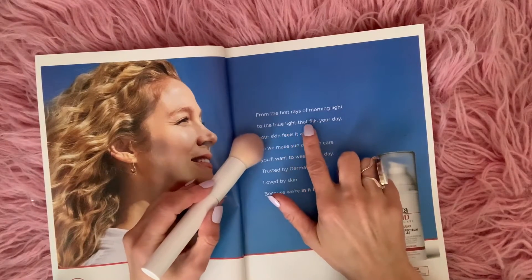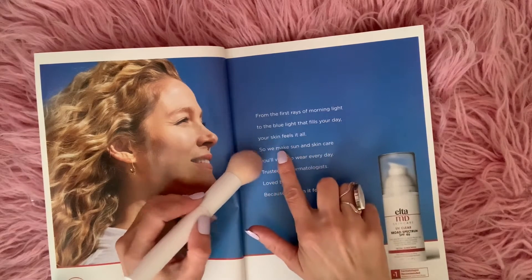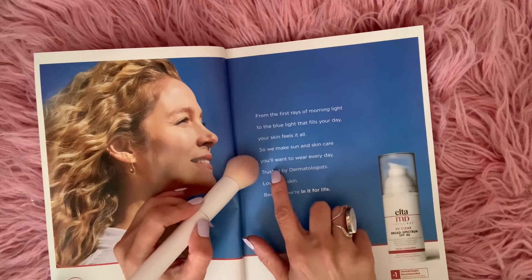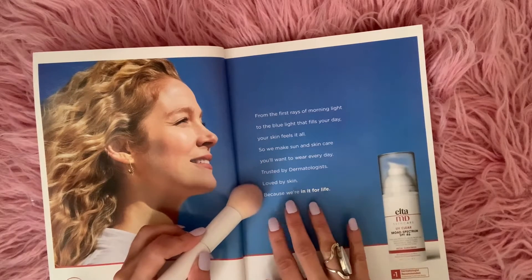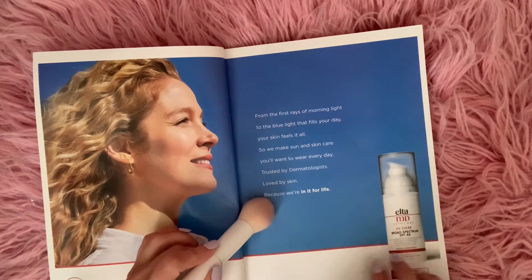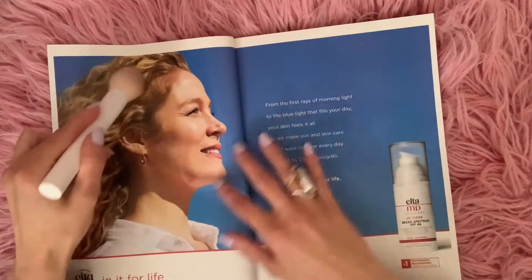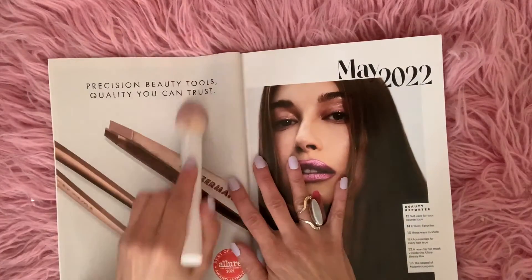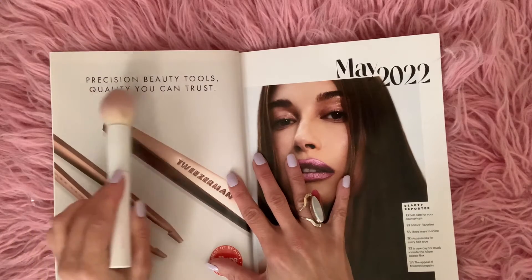From the first rays of morning light to the blue light that fills your day, your skin feels it all. So we make sun and skin care you want to wear every day. Trusted by dermatologists. Loved by skin because we're in it for life. Delta MD Skin Care UP Clear Broad Spectrum SPF 46. Tweezerman Precision Beauty Tools — Quality You Can Trust.